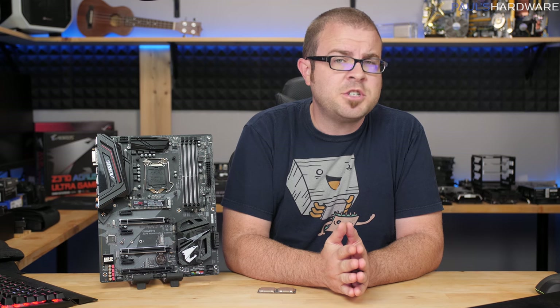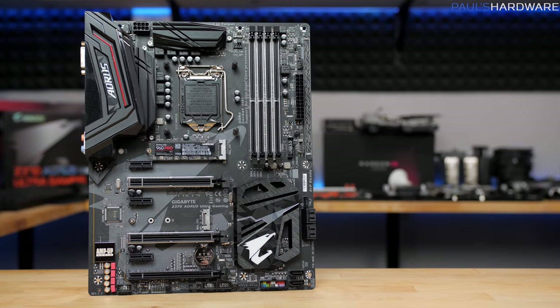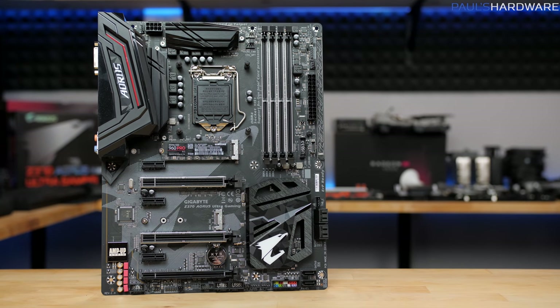Ladies and gentlemen, today Intel hath launched upon us their 8th gen core series of desktop CPUs, aka Coffee Lake, refreshing and updating their mainstream lineup with new Z370 motherboards.